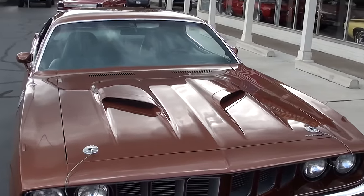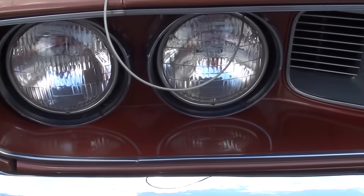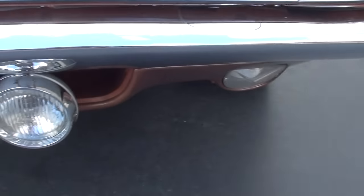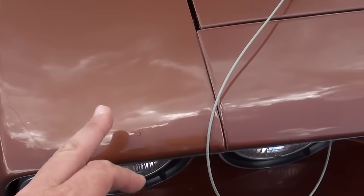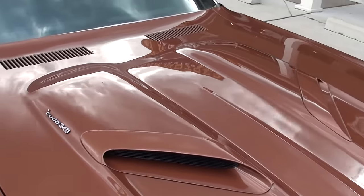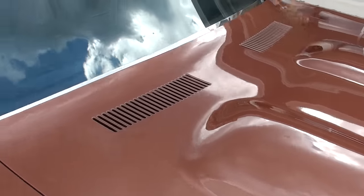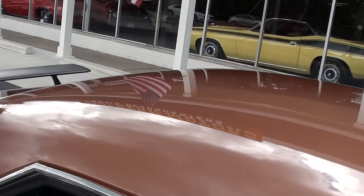Unfortunately it looks like it's spitting some rain on us here, so we'll try to hustle through this. You can see the grille's real nice, chrome and stainless are real nice on this car. It's got the fog lights. It's got the dual snorkel hood. Gorgeous paint and it's got the go wing.